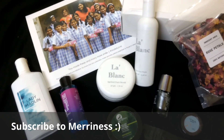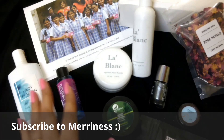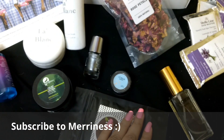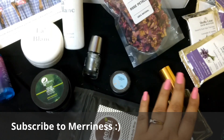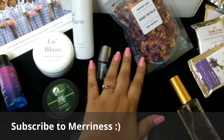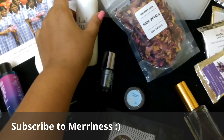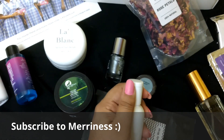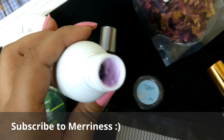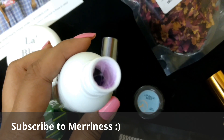Those were all the products in my wallet box for July and August. I really liked the La Blanc apricot scrub and the perfume — the fragrance is absolutely amazing. I'm also very excited to try the rose petals and the wine face wash. I forgot to show you the color of the face wash — it's a bright purple magenta.